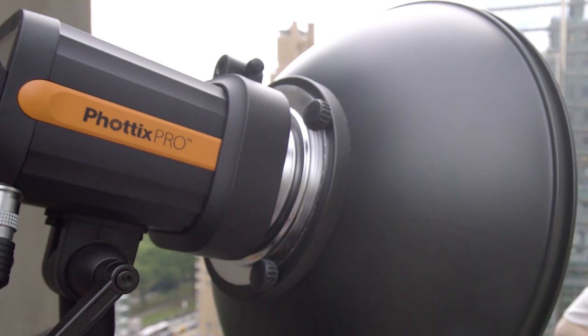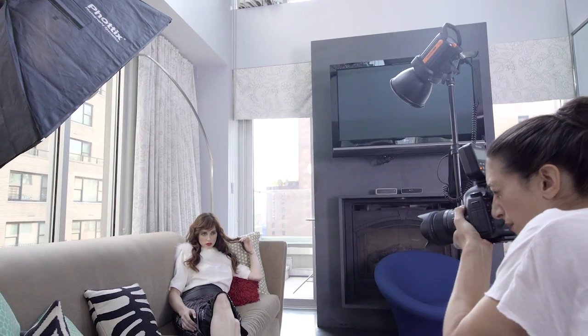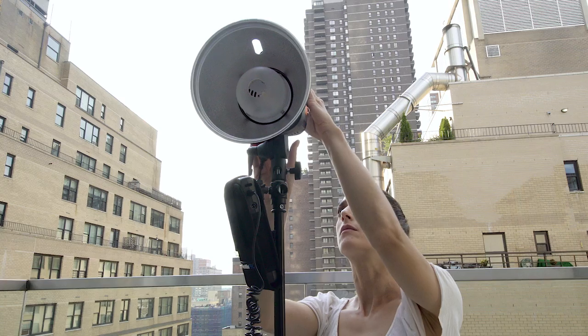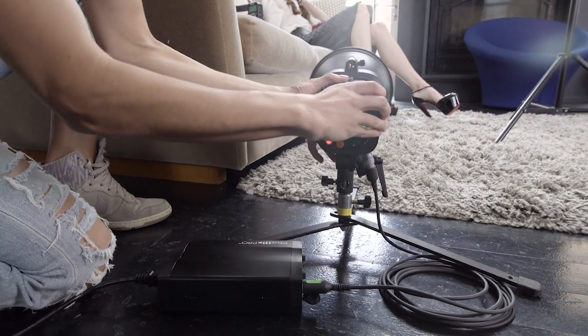The metal construction coupled with the Bowens S-mount gives you a plethora of light shaping options. The daylight balanced LED allows you to pre-visualize your images and see where the light is falling.